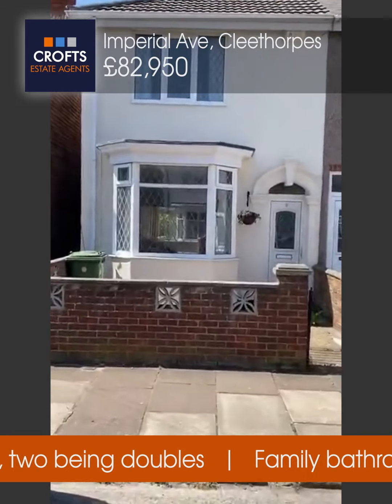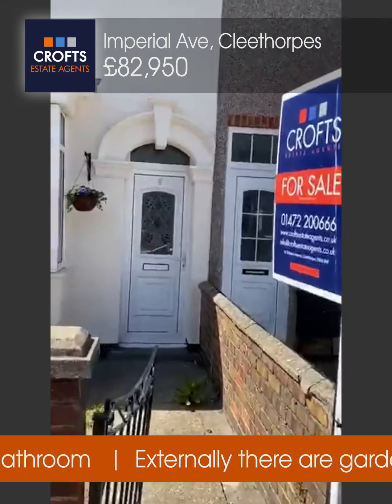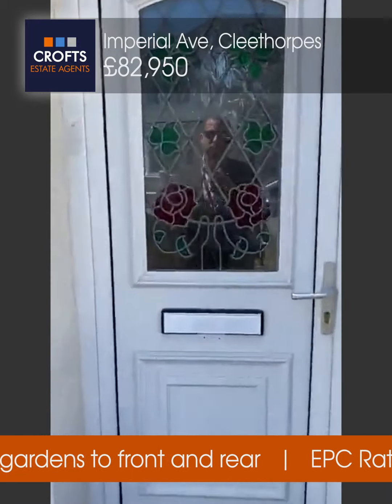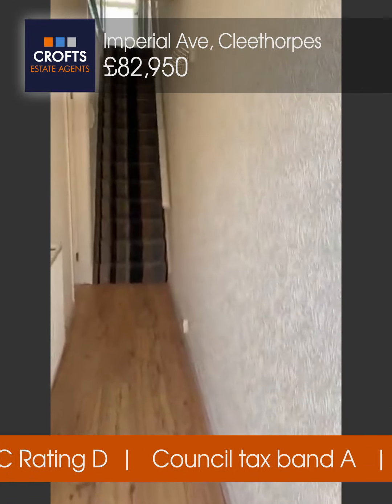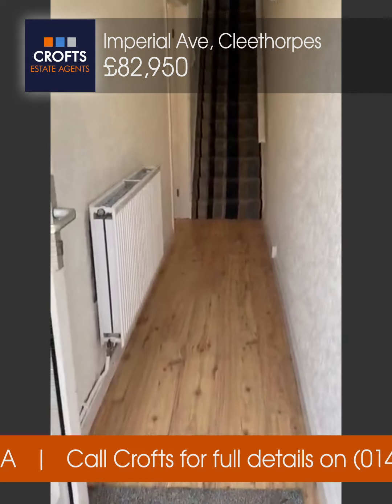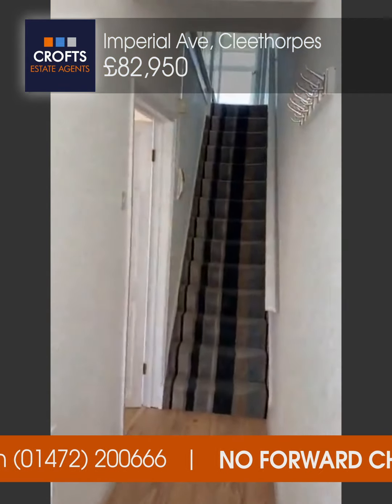As we go towards the front you can see it's got a walled garden and an iron gate, freshly painted and in good condition. Through the UPVC front door into the hallway — you can see it's got a nice decor, radiator, and laminate flooring with wall lights, and stairs to the first floor.